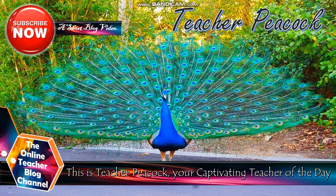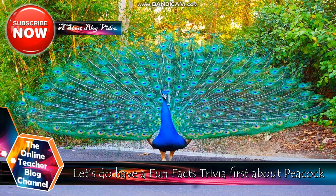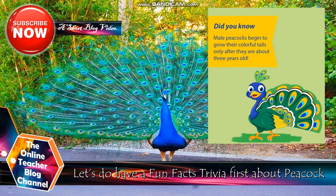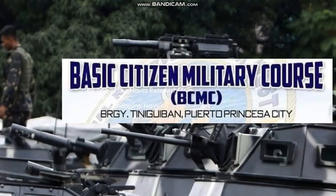This is Teacher Peacock, your captivating teacher of today. Let's have a fun facts trivia first about peacocks: did you know male peacocks begin to grow their colorful tails only after they are about three years old? Now let's start with our topic: be one of our naval reservists — join the BCMC, join the Philippine Navy.